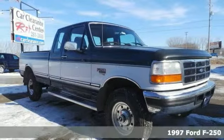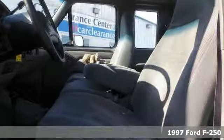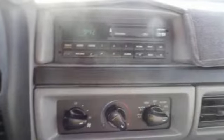You'll love this 1997 Ford F-250. Its many features include the chrome appearance package, front wheel independent suspension, and a leather steering wheel. It also has running boards and payload package number one.